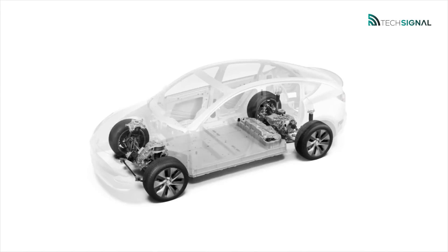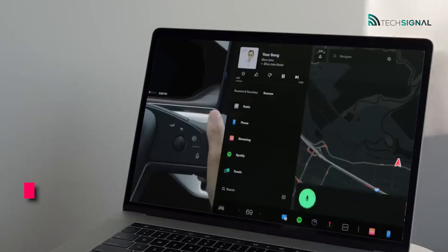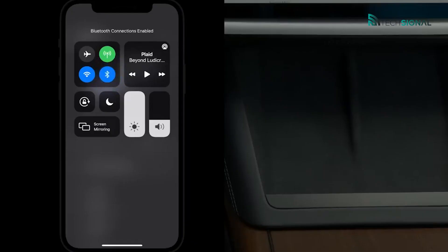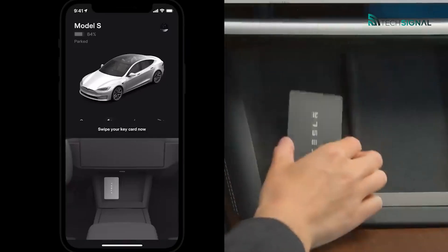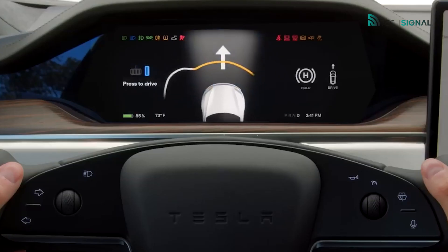The first on our list is the Tesla Model S. The Mercedes-Benz E-Class and the Mercedes S-Class are two of the main competitors to the Tesla Model S, a large executive car. It was this vehicle that proved Tesla could produce an electric vehicle that could compete with or outperform its gasoline and diesel-powered counterparts in all relevant categories, including performance, comfort, practicality, and cost.